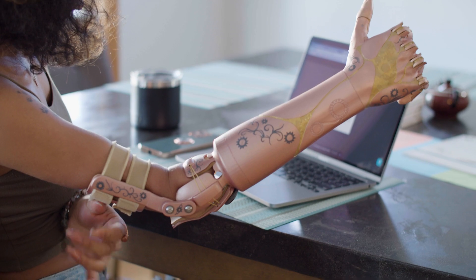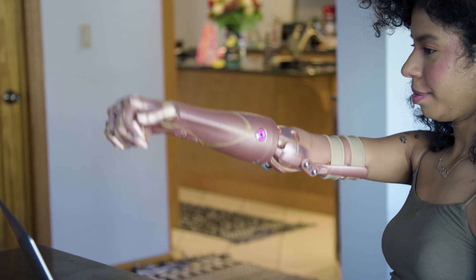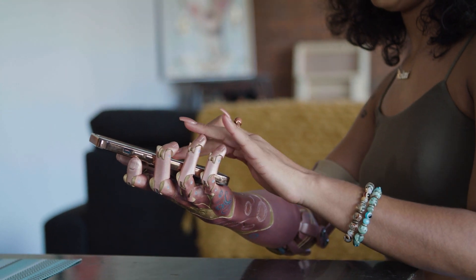Being able to customize the design of your own prosthetic is a huge game changer because it's going to be part of your body. It's something that's representing who you are. The moment I put it on, it felt like home because it just molded to my body.